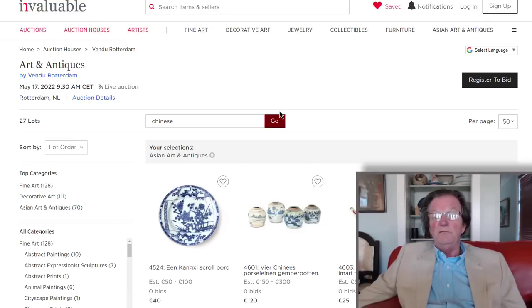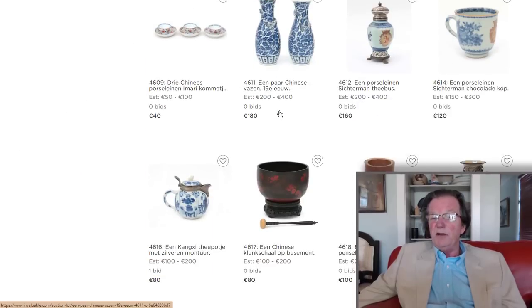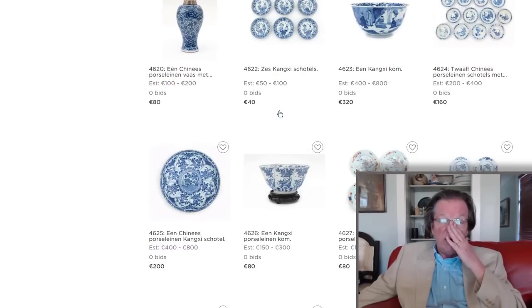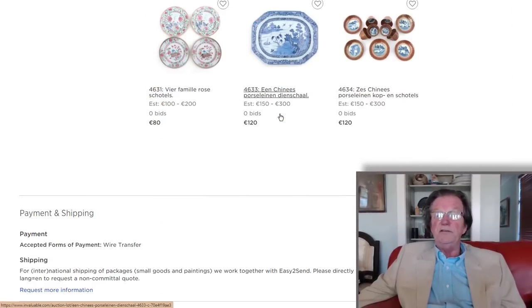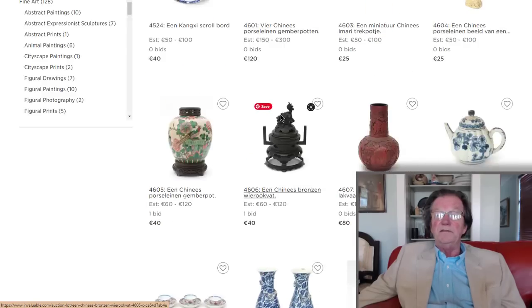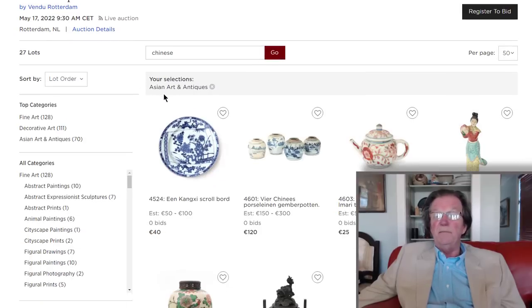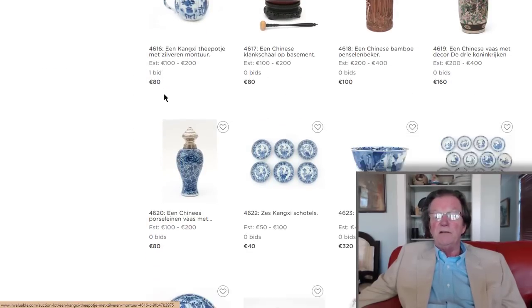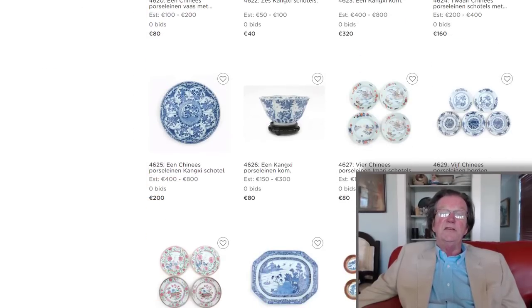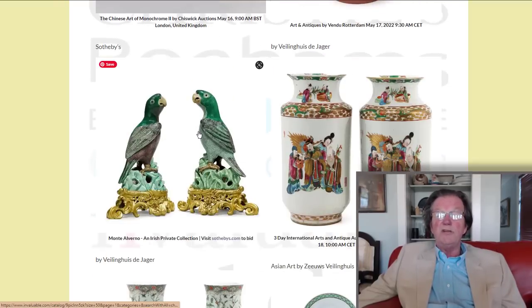If you click on items it'll bring you into the auction. We're going to try to just pick auctioneers that do a good job with identifying pieces — so every other item isn't a repro. There's stuff like this on here: Vendu Rotterdam had a small number of Chinese pieces but some rather good ones, and then there are some other auctions with a lot more.